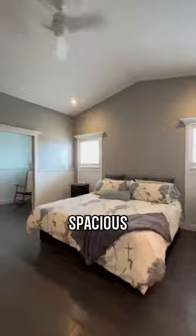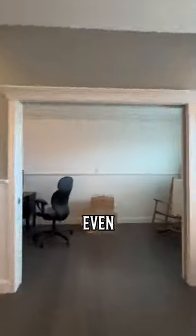I wanted to quickly show you the spacious primary bedroom. This bedroom even has its own den area that can be a small office, it's got a walk-in closet, and of course an ensuite bathroom.